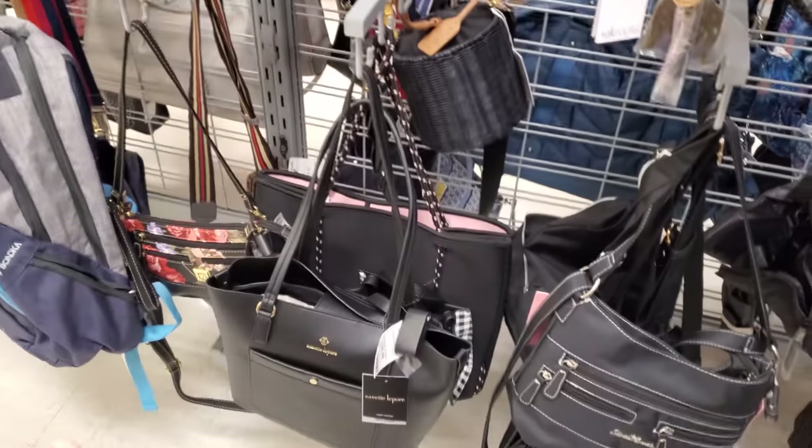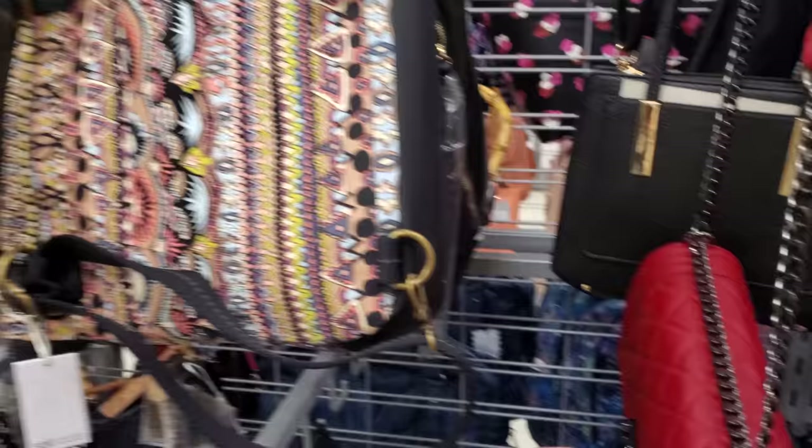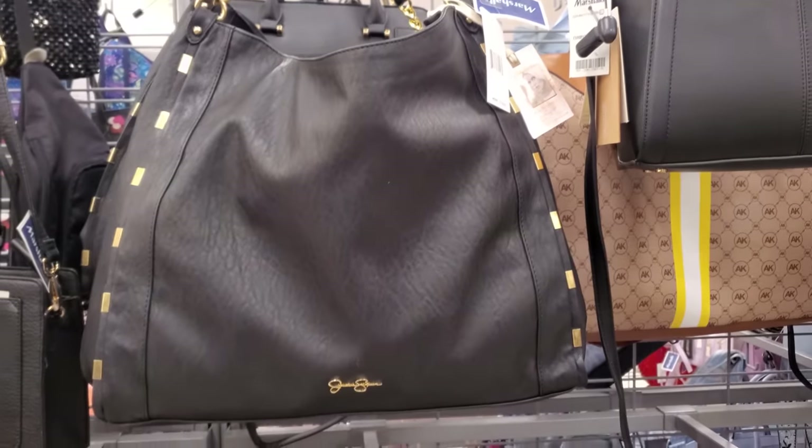In their handbag department, there really is not much that I see. $40. This red one will be $38. A large Jessica — there's tons of Jessica today in this location. That is $40.